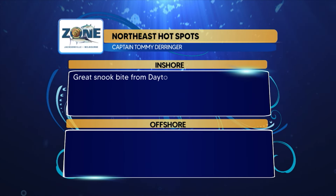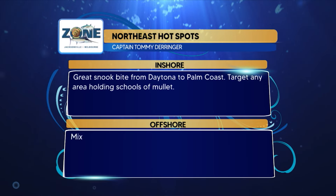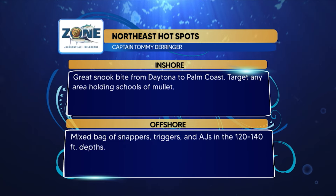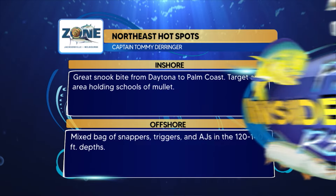Tommy's strike zone hotspots for the Northeast region: great snook bite from Daytona to Palm Coast — target areas holding schools of mullet. Offshore, a mixed bag of snappers, triggerfish, and AJs in the 120 to 140 foot depths. Transitioning to the Fish Bites East region, Captain Mike Holliday has a different wahoo story, especially with migrating blackfin tuna and mullet.